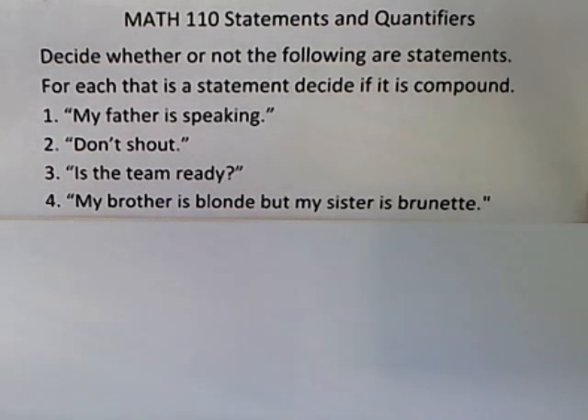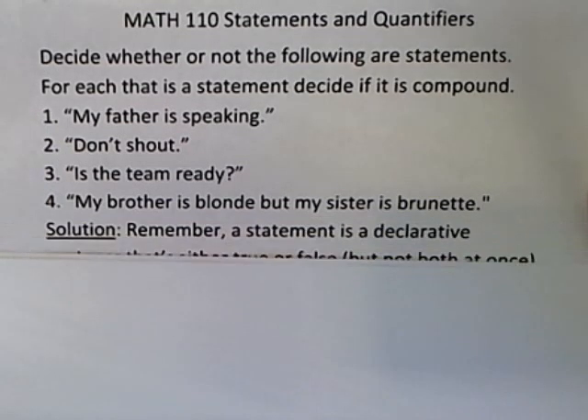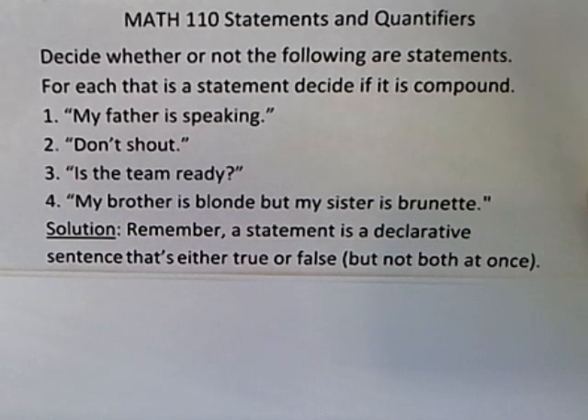Before we can do anything else we first have to remember the definition of a statement. A statement is a declarative sentence that's either true or false, but not both at once. It can't be true and false at the same time.